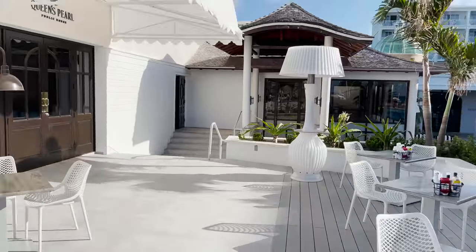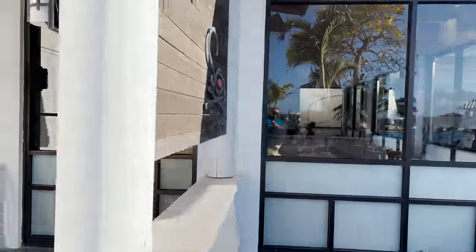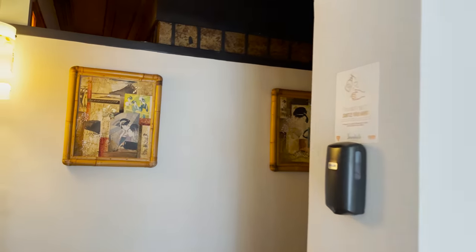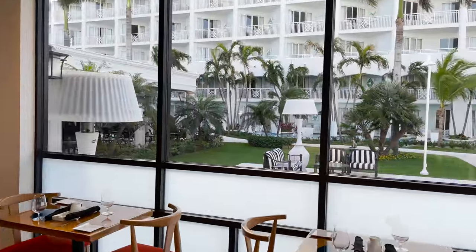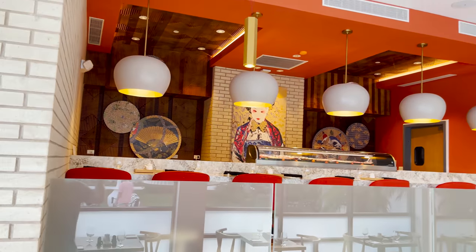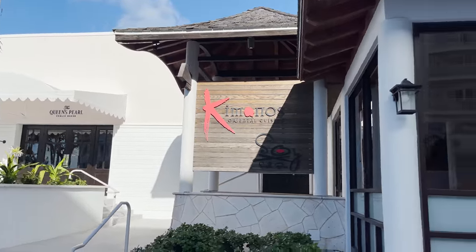Around the corner are Kimonos and Soy. Soy is the sushi bar with a sushi counter, tables, additional seating, and a cool neon sushi sign. Kimonos is hibachi with a pretty large seating area around the hibachi tables. Both are delicious options with nice views out the windows.